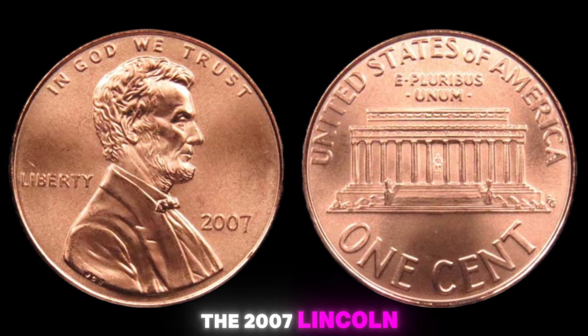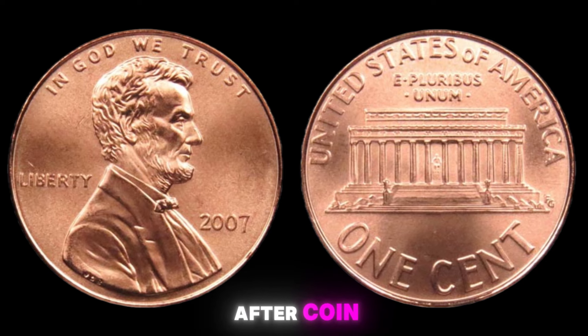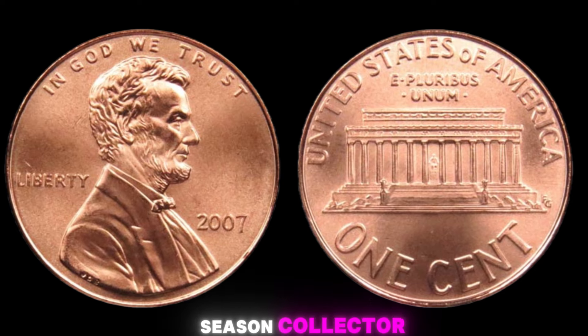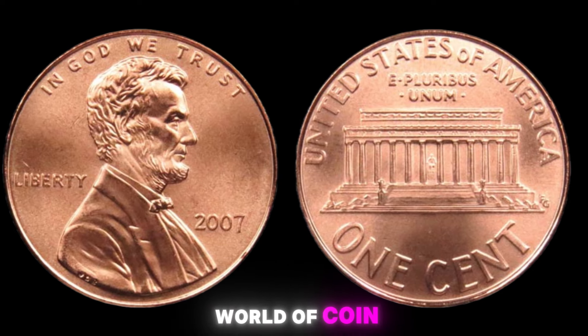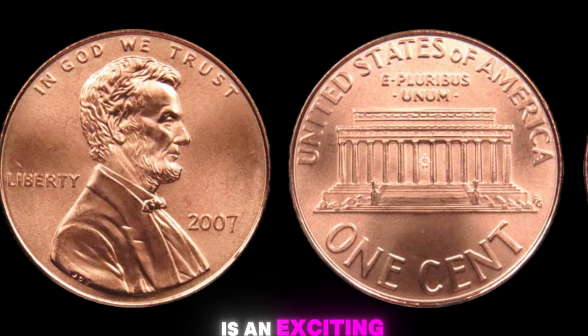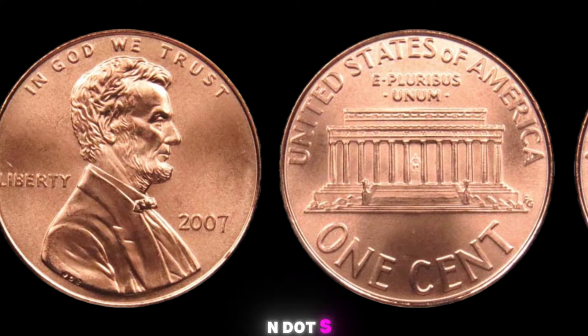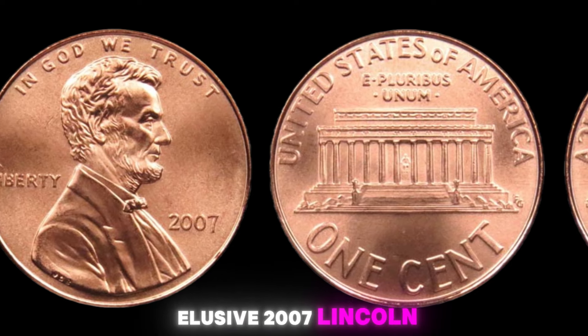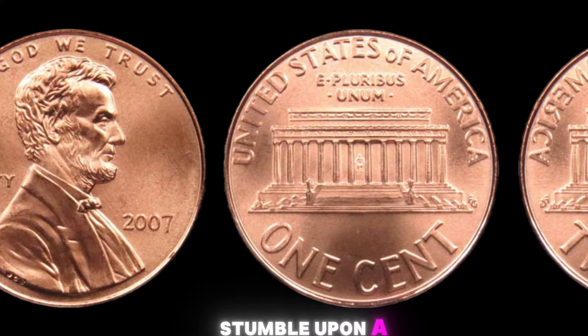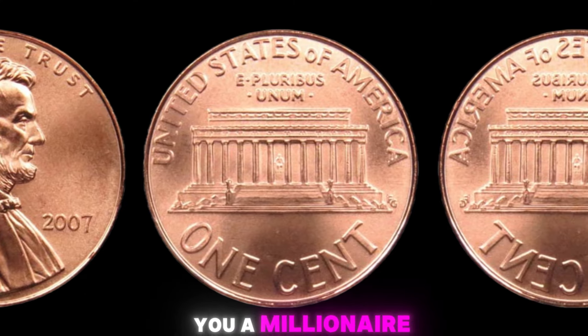Whether you're a seasoned collector or a newbie to the world of coin collecting, discovering one of these rare coins in your pocket change or collection is an exciting prospect that could pay off big time. So keep an eye out for that elusive 2007 Lincoln penny without a mint mark — who knows, you might just stumble upon a hidden gem that could make you a millionaire overnight.